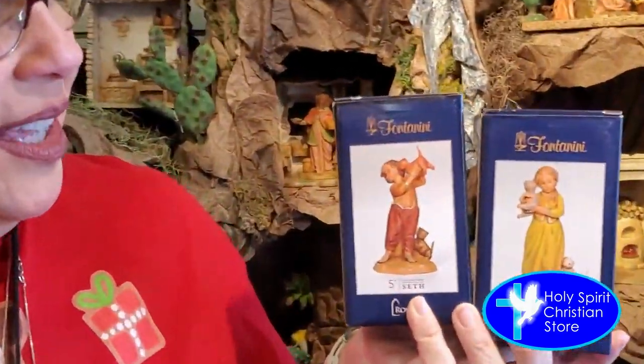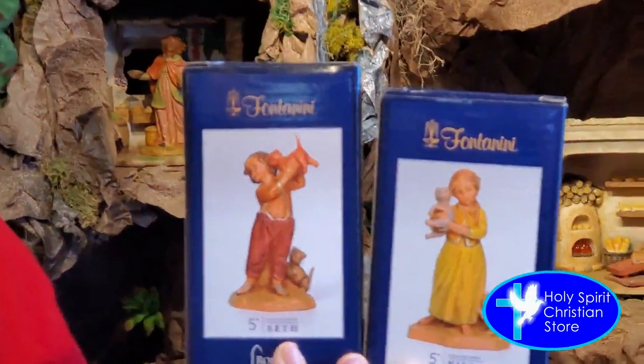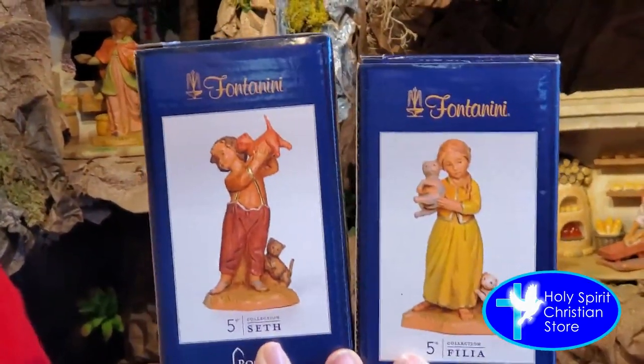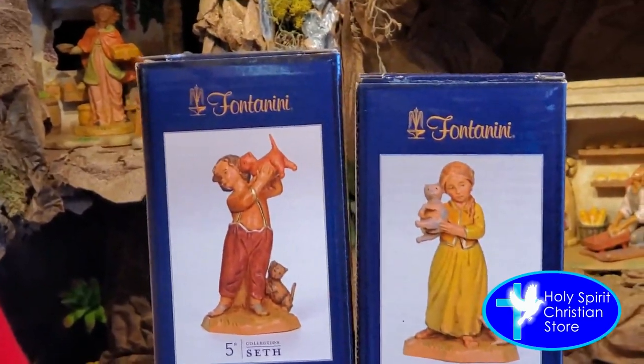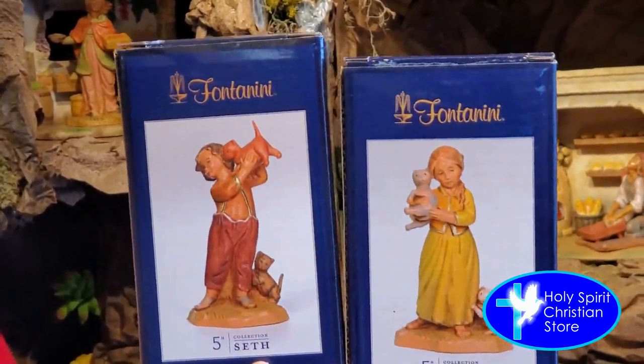Two other new pieces are Seth and Philia. They both have their cute little kittens with them and they're just having fun, which I could probably see with the children that would be at that time period. So these are another two that are brand new.